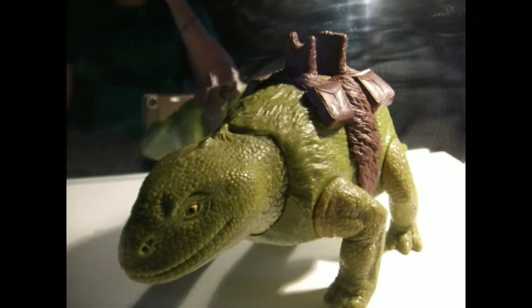Hi, this is Latme Anavran again, and this time this is with the 1979 Kenner brand Dewback creature from Star Wars: A New Hope.